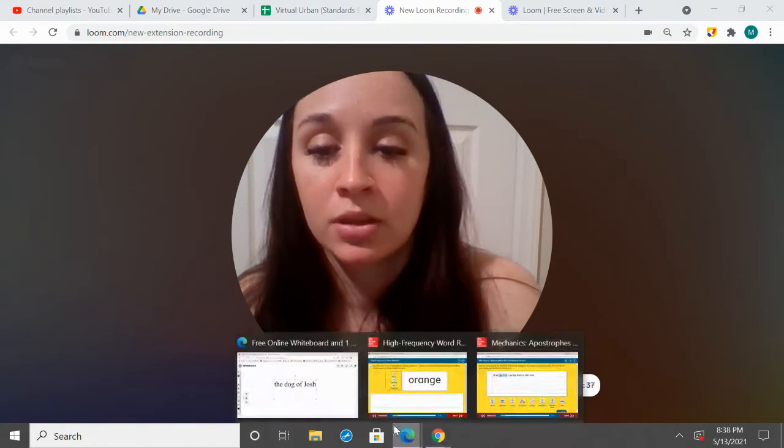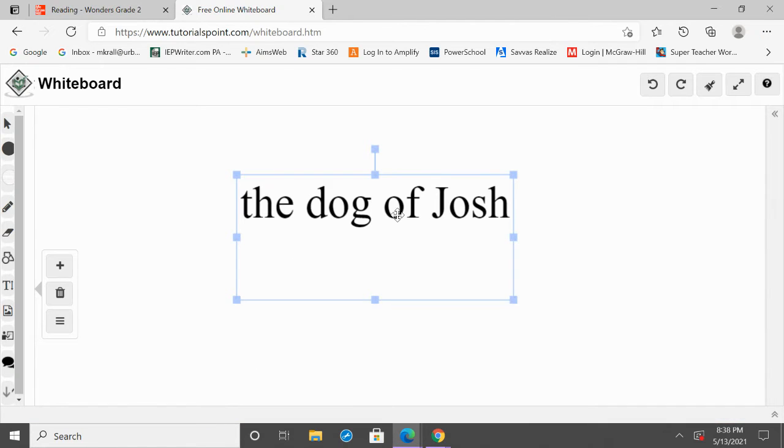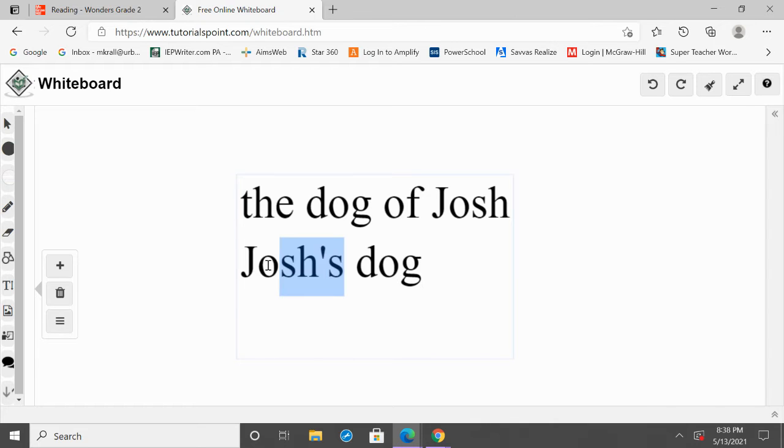So let me show you what I'm talking about. Here we have 'the dog of Josh.' So that's Josh's dog, right? The dog belongs to Josh. Josh's dog. So whenever we have a possessive noun, we add an apostrophe S to the end of the noun, and that shows the possession. So Josh's dog — we have that apostrophe S.